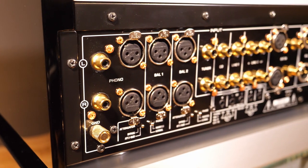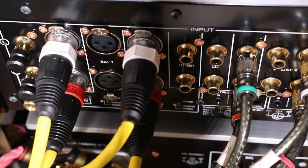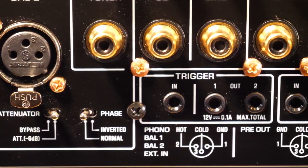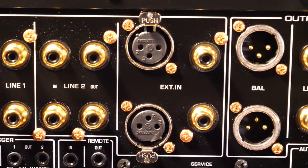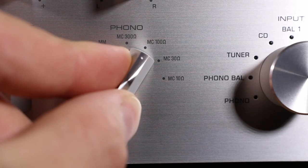You instantly notice that the 5000 system has balanced connections throughout — even for the turntable, which is something usually only seen with super high-end phono stages and exotic turntables. The preamp has two balanced line inputs plus a balanced or unbalanced external input. The phono stage can support two turntables, and from a switch on the front you can select between MM or MC amplification, with resistance settings from 10 ohms to 300 ohms in four steps.